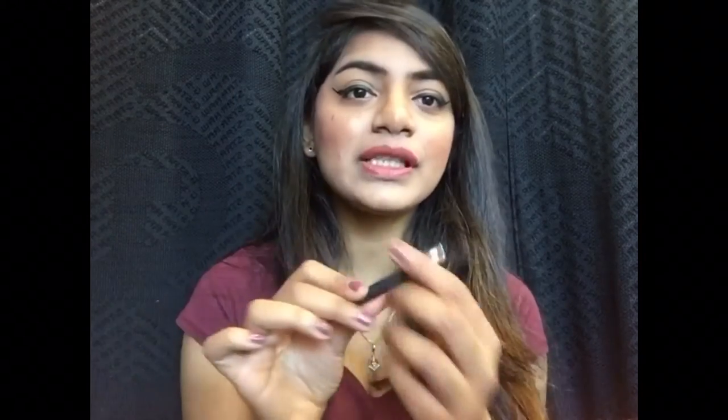Coming on to the eyebrow product — I'm almost done with this one. It's from Color Bar in the shade Chestnut. It's perfect for the eyebrows — gives you beautiful, natural-looking brows. I really love it; it comes with a spoolie and a sharp nibbed pencil.